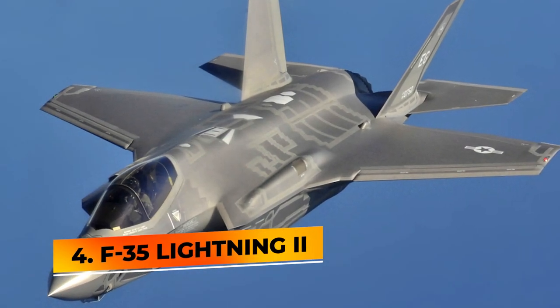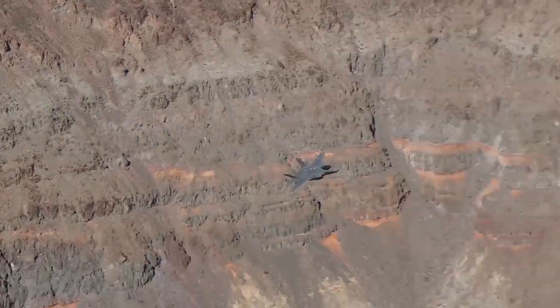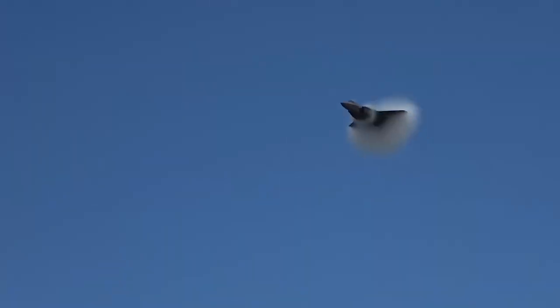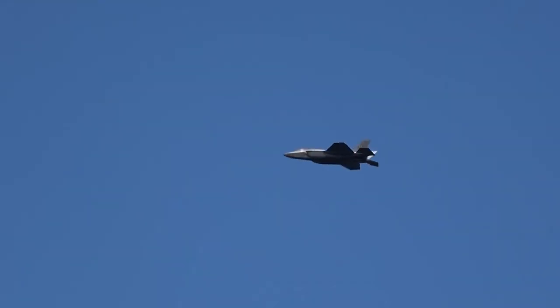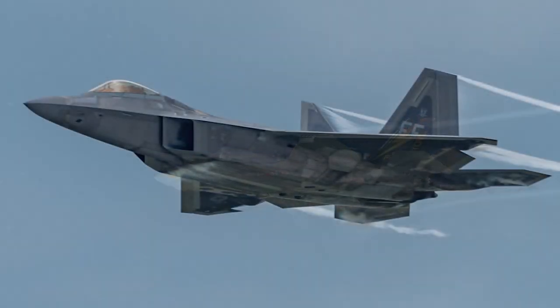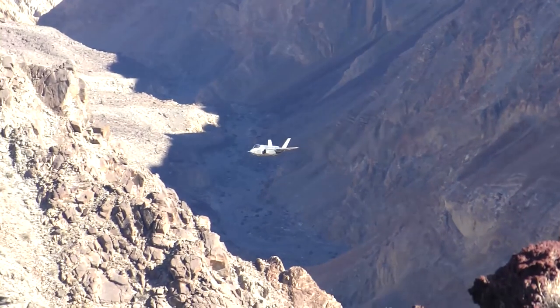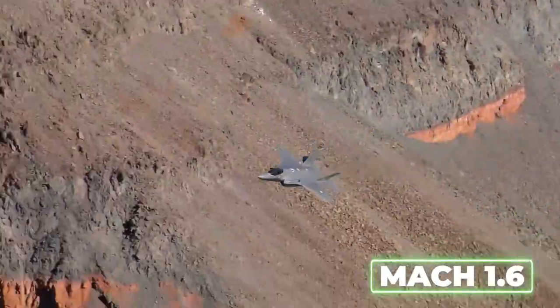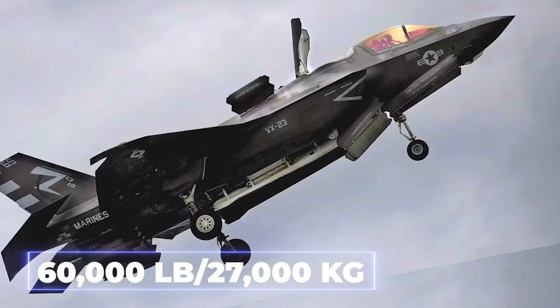Number 4: F-35 Lightning II. The Lockheed Martin F-35 Lightning II is a single-seat, single-engine, all-weather stealth multirole fighter. This fifth-generation combat aircraft is designed to perform ground attacks and air superiority missions, and closely resembles a smaller, single-engine F-22 Raptor. It is powered by a Pratt & Whitney F135 engine and has a maximum speed of over Mach 1.6, with a maximum takeoff weight of 60,000 lb (27,000 kg).